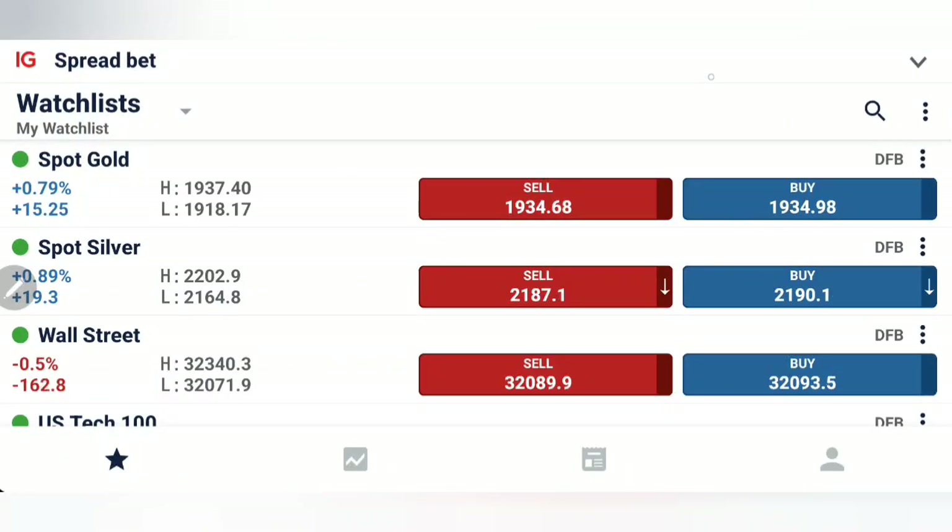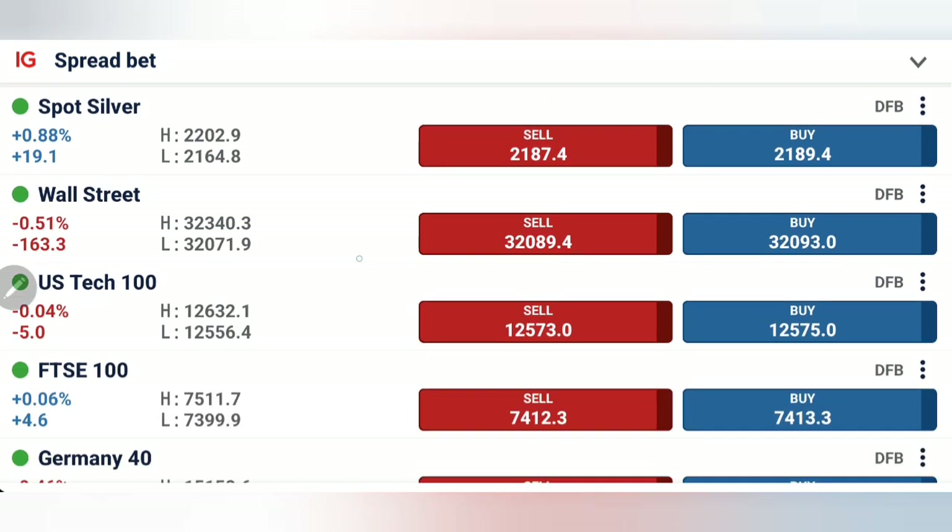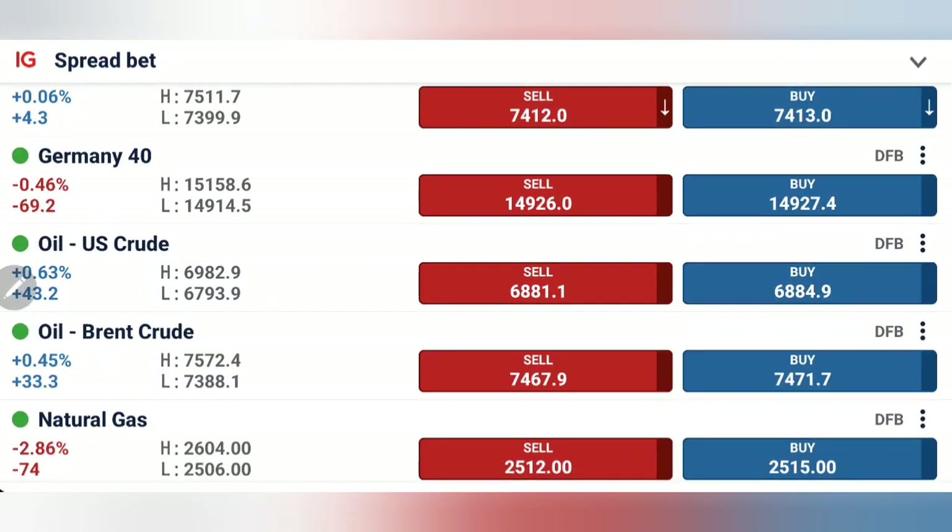Gold has seen a double top at 1937.4 levels. As I asked you to buy at 1930 early in the day, I also told you that 1935 is going to provide a little resistance, which is precisely where it got stuck. Likewise, for US crude I told you that beyond the 68.8–69.2 zone it may try to achieve 69.8 and 70 levels — it reversed precisely from those same levels. Now let's see what to expect with the US session and what positions to take to profit trading gold and crude oil WTI.